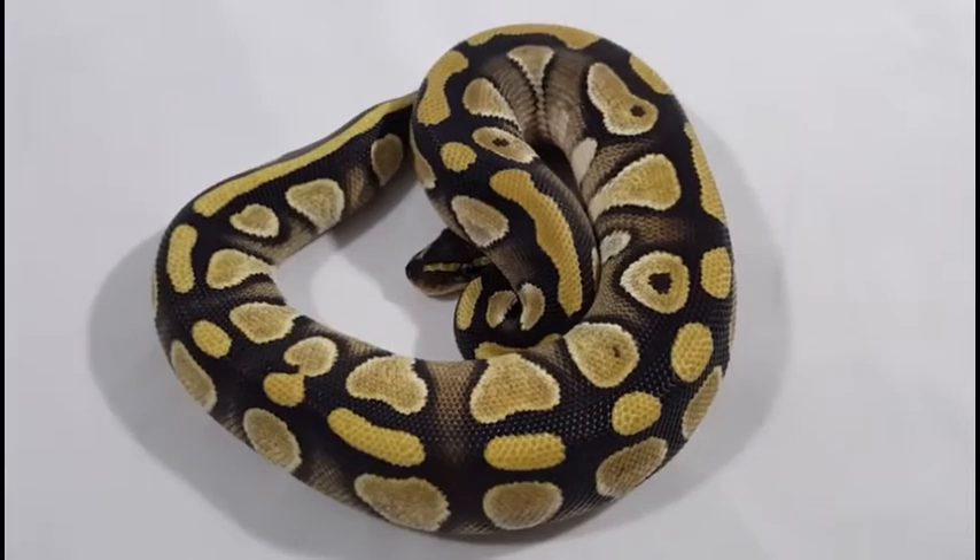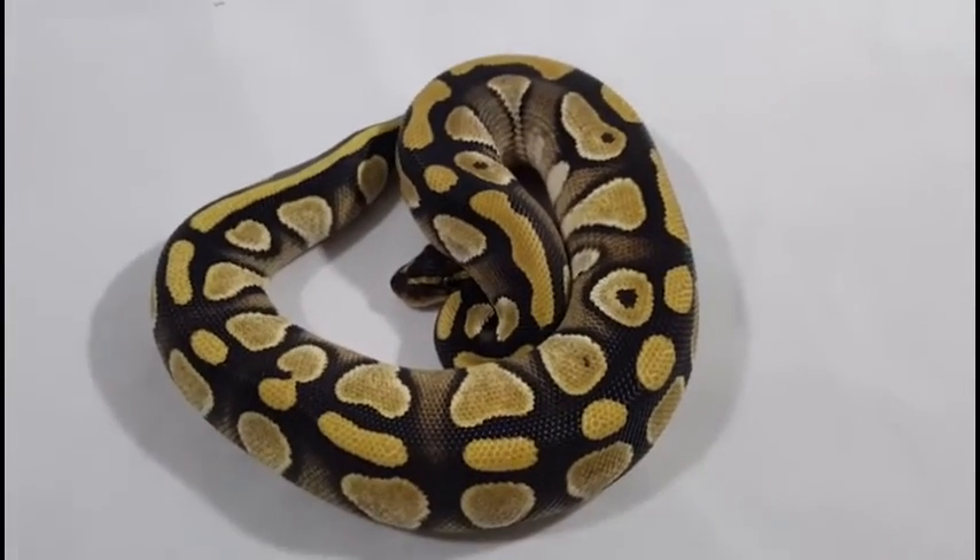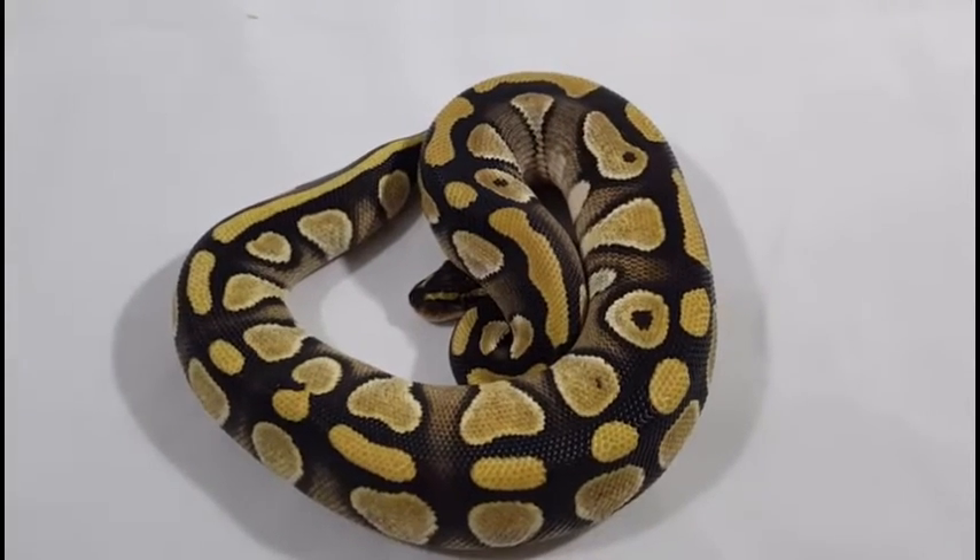Hey everybody, welcome back to another video. This is Jim with Serpentine Dream. I figured I'd just do kind of an update video for stuff I have currently for sale.